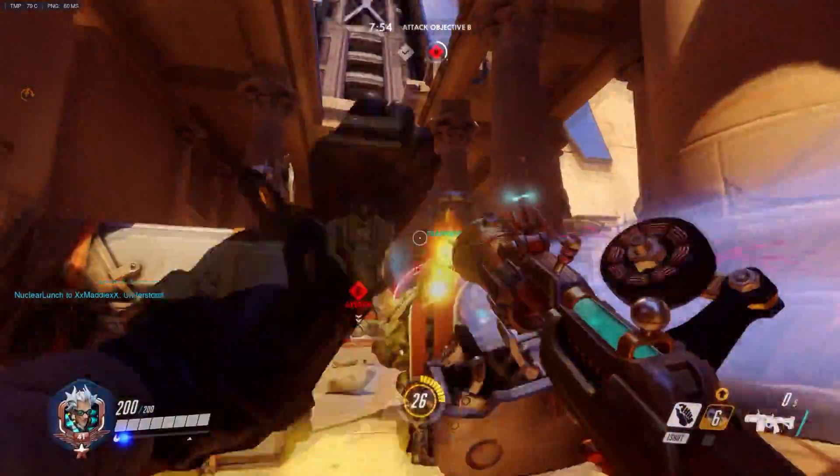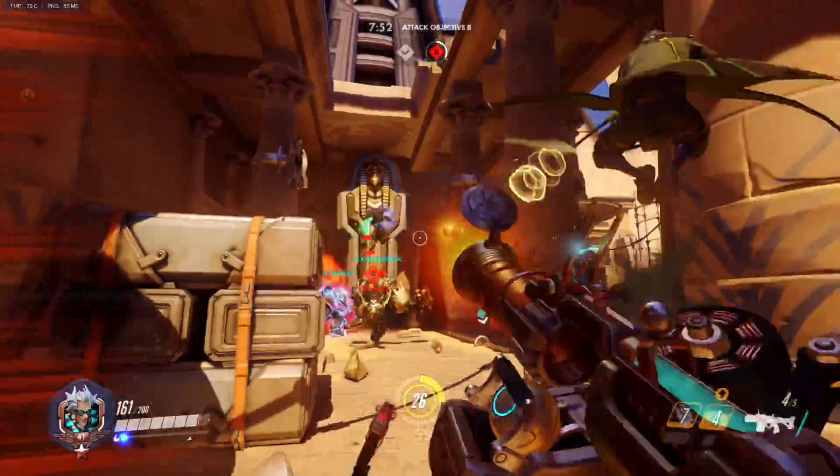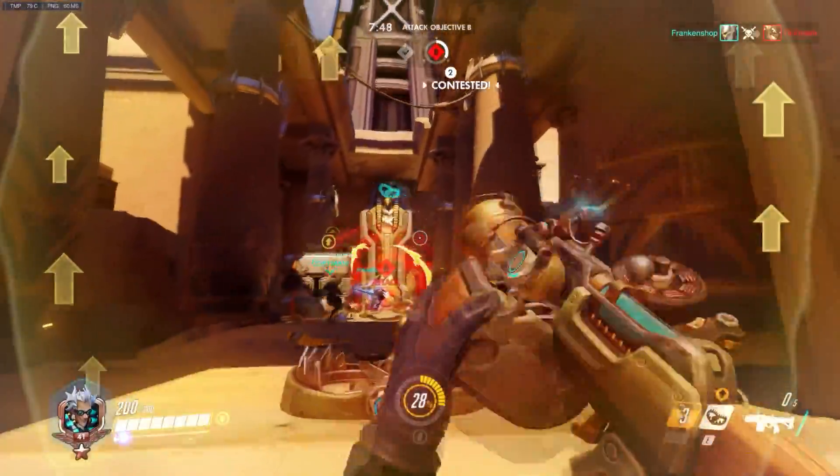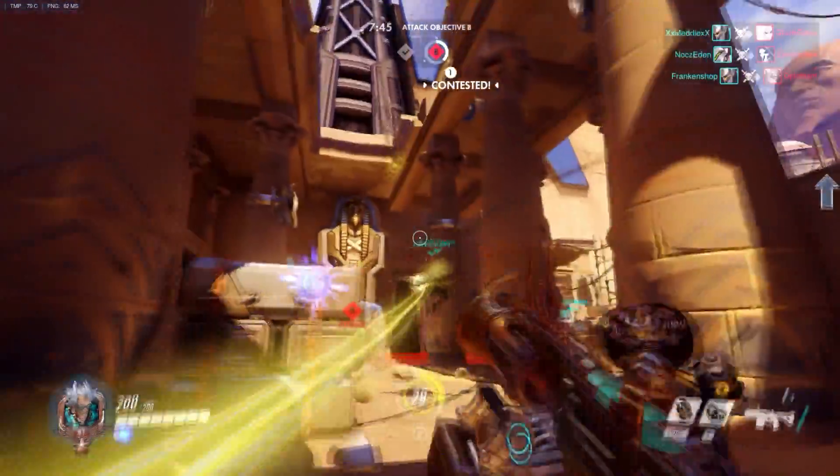I'm ordering the i7-6700HQ model with the GTX 1060 again, and I'm hoping to see performance go back up to what it should be. Overwatch, for example, should be running at about 90 frames per second.